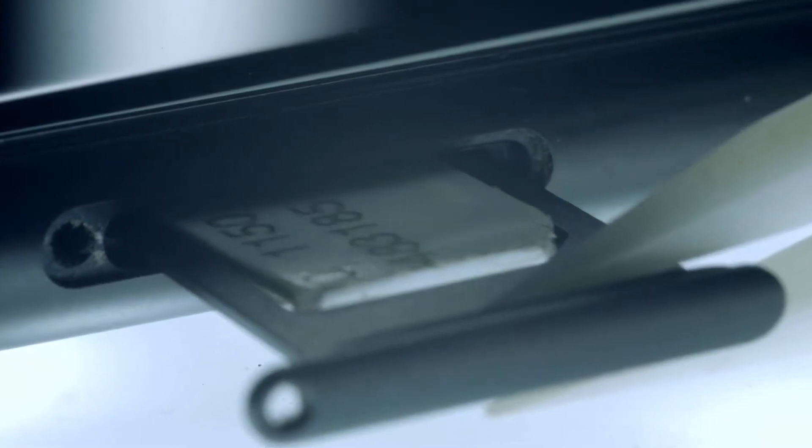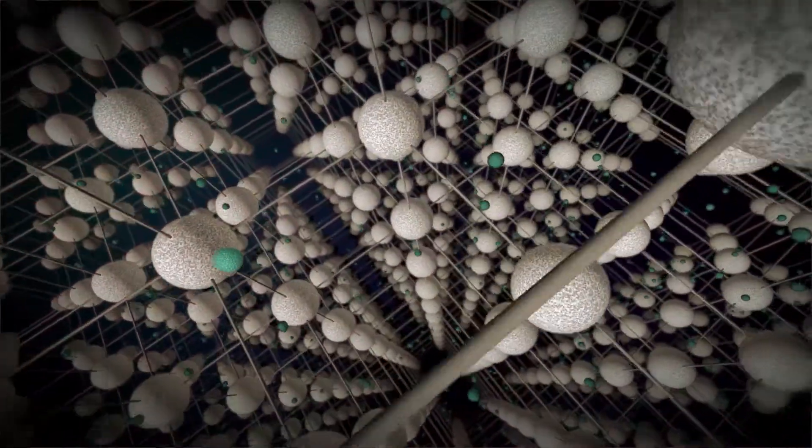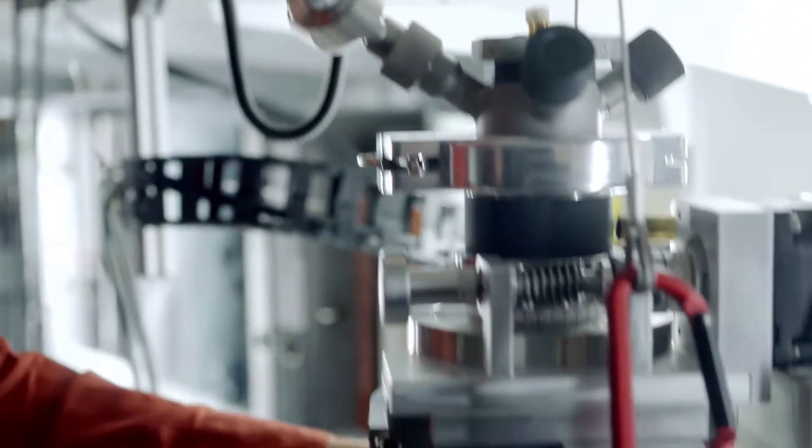Ever smaller, ever more efficient — these are the demands we make on electronic components, but there are limits. Inside tiny structures, there is not much room for electrons; they keep colliding with other particles and losing energy in the form of heat. It's clear that conventional technology, such as electrons flowing through a wire, won't manage the large data streams of the future. We need new strategies that are more energy efficient, avoiding heat buildup and enabling faster data rates.